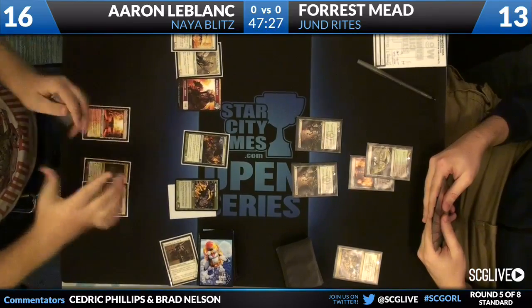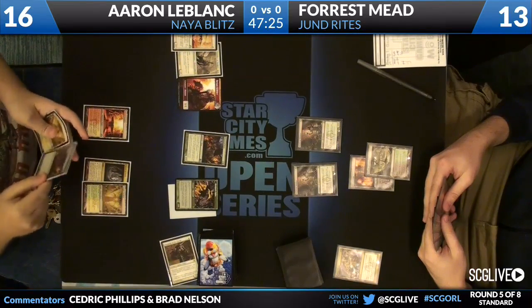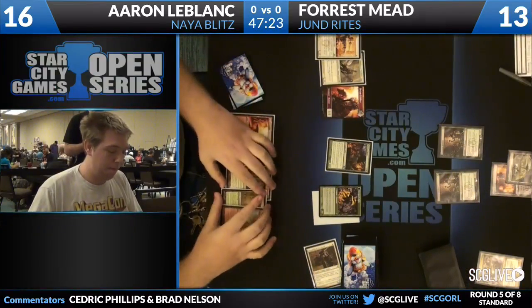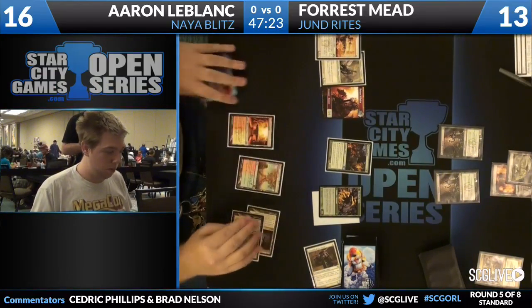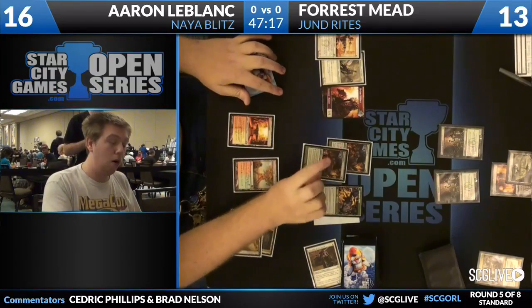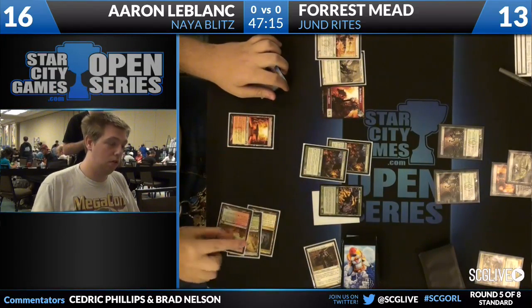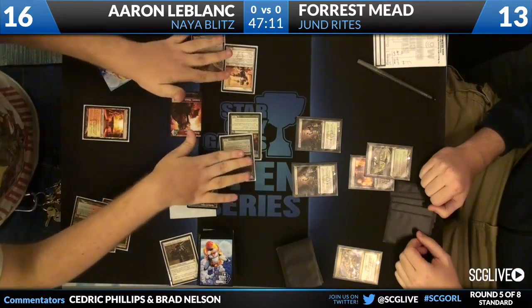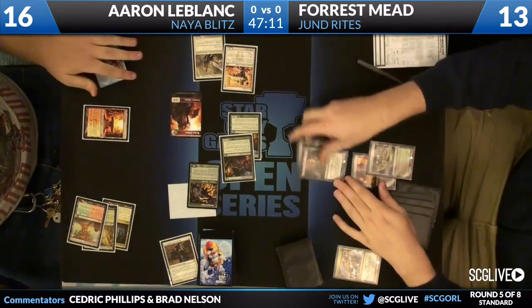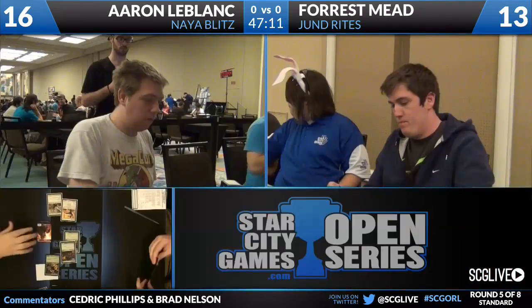So Aaron does just draw a card. I think he has another Flinthoof Boar in his hand — you see Rootbound Crag and you see Temple Garden, so his hand is pretty nice. I would not complain if I was in Aaron's position. He not only had a very aggressive draw, but Forrest is not doing absolutely anything. Always jam — he is doing it this go-around. No fear. Deathrite Shaman, along with the lands, are going to get picked up, and Forrest Mead is down a game. Aaron LeBlanc with Naya Blitz up one.